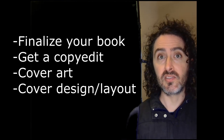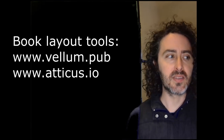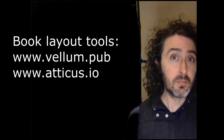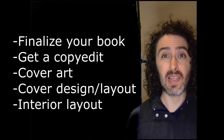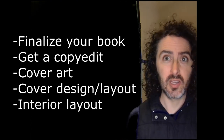You can do these things yourself — I'll mention a few tools that can help — but personally I went with a professional. You also need to hire someone to do the interior formatting of the book: the interior layout, typesetting, how each chapter is going to look, stuff like that.